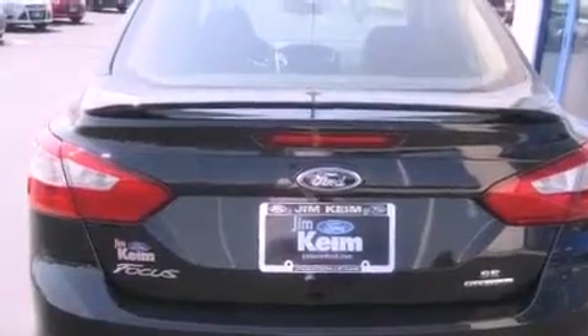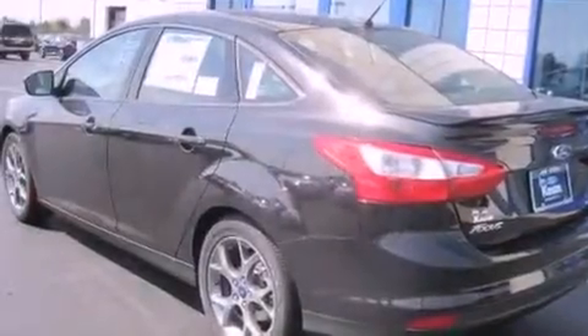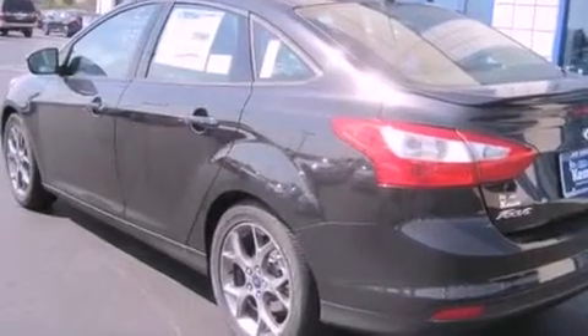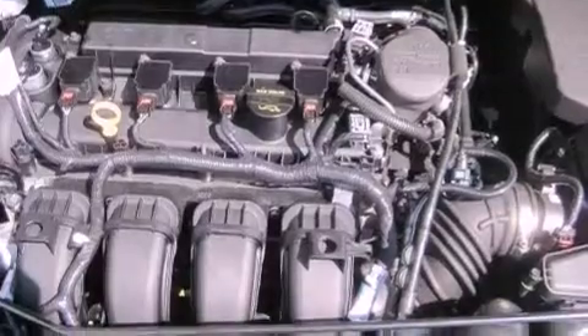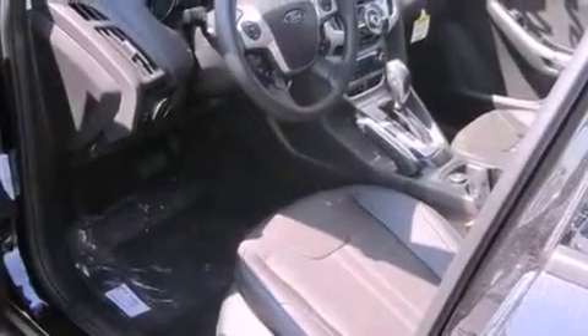A power driver's seat, air conditioning, cruise control, a rear spoiler, a security system, an illuminated driver's side vanity mirror, fog lamps, an anti-lock braking system, full power accessories, and the leather seats provide great support and create an overall luxurious feel.